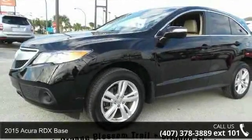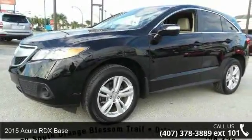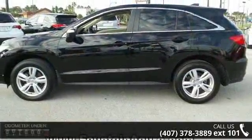Imagine yourself in this 2015 Acura RDX base. If you are looking for a first class ride, you have found it.